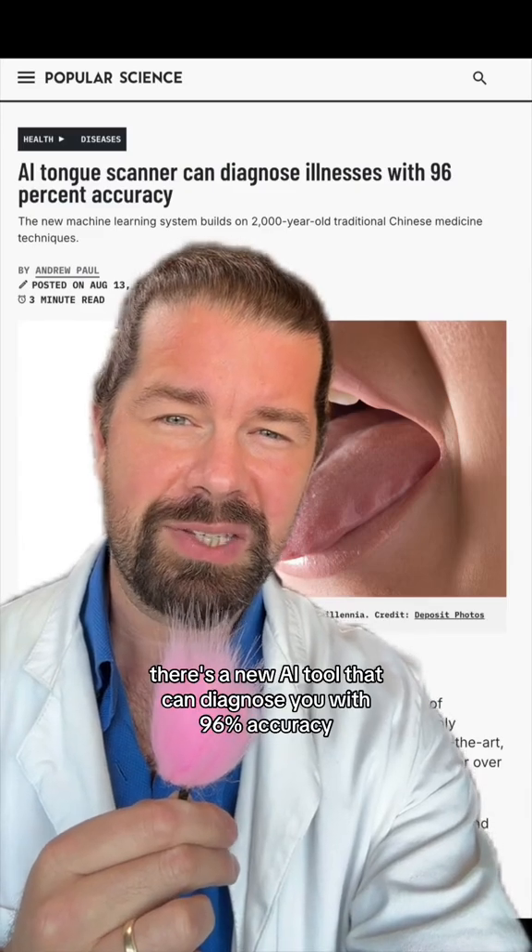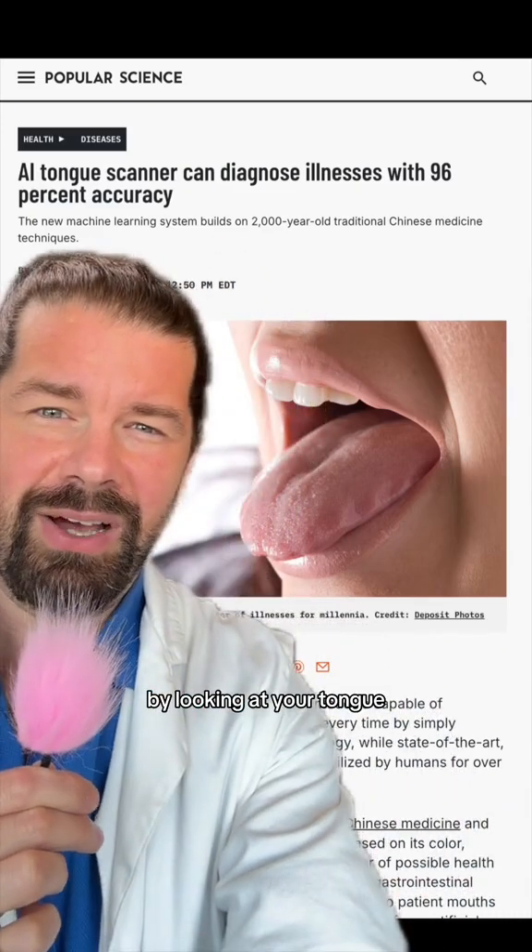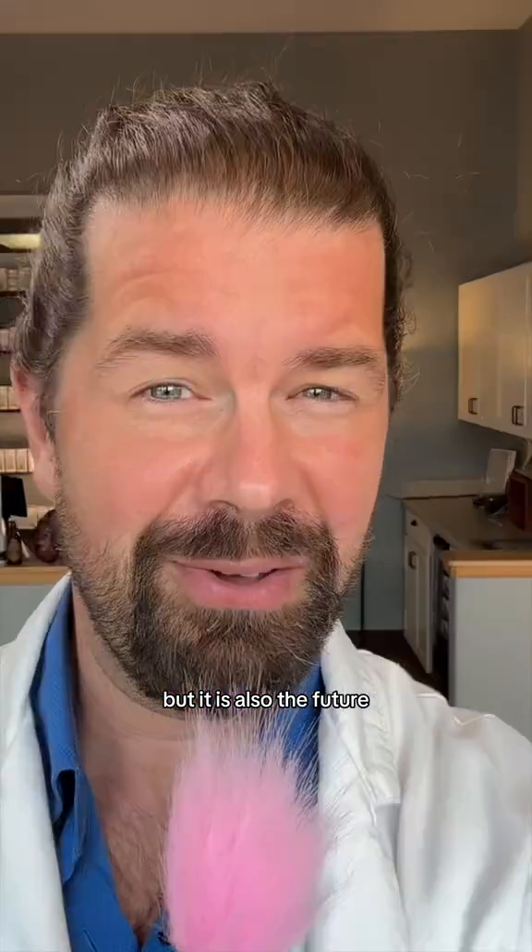It's a new AI tool that can diagnose you with 96% accuracy by looking at your tongue. Many people think Chinese medicine is ancient, but it is also the future.